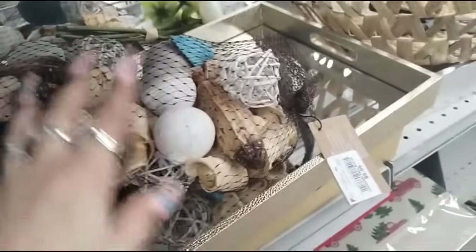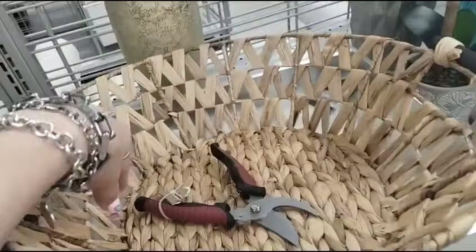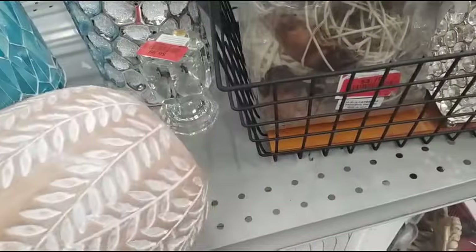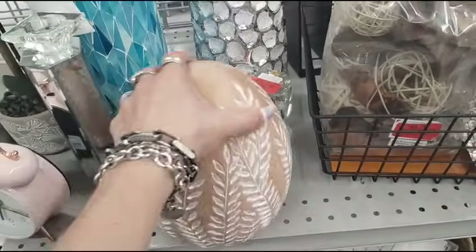I don't know if these are eggs or what — $8.99. Oh, here's the wooden egg, that's what I backed up for. The faux wooden egg, neutrals. It's only $4.99, it's actually really good.